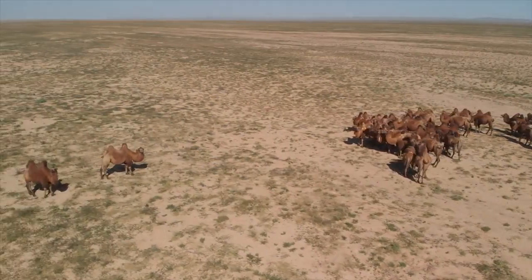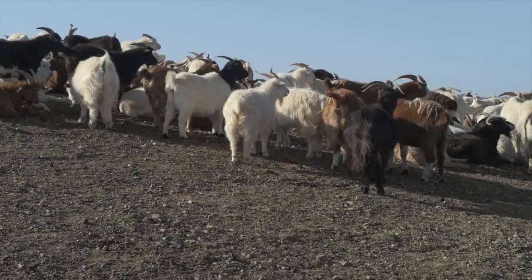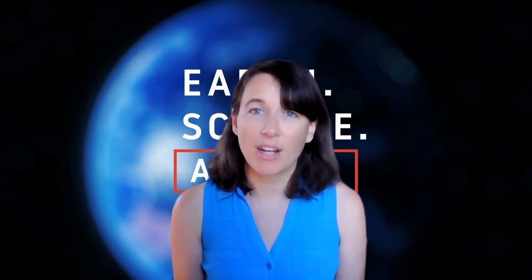Ultimately, this new tool enables healthy rangelands and sustainable livelihoods for people, livestock and wildlife, and improves the way we approach ecosystem service modeling everywhere.